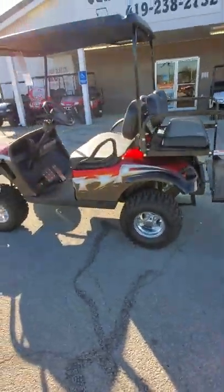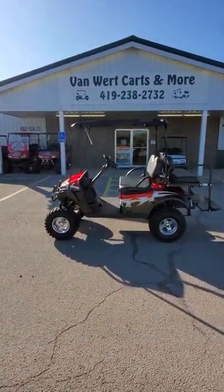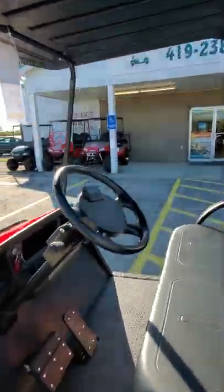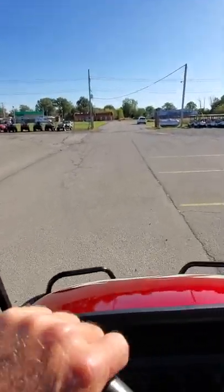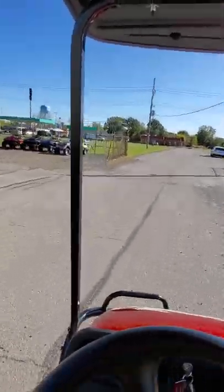Again, very very nice cart. Get on out here to 883 North Washington Street here in Van Wert. Give us a call at 419-238-2732 to set up your test drive. Speaking of test drives, let's take a little test drive — off we go! Wow, this baby drives nice.